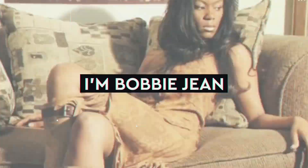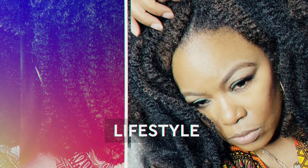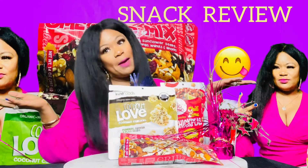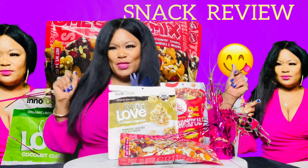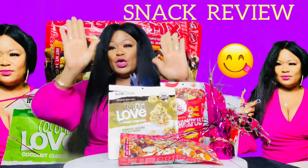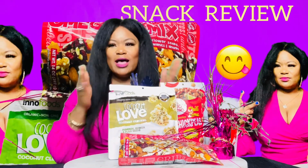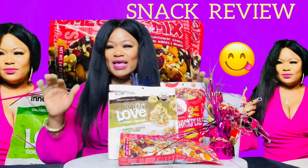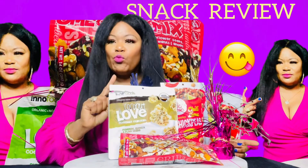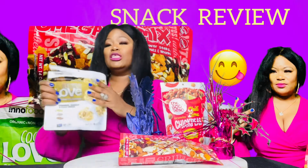I'm Bobby G and I'm back with a product review — yes, I'm back with a product review and this is going to be super quick. I hope everyone is blessed and highly favored today. I've missed you guys, so we're gonna get into this yummy goodness.